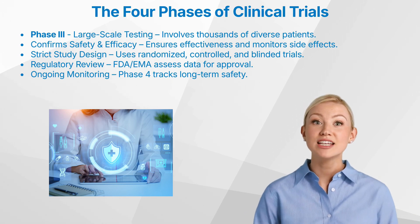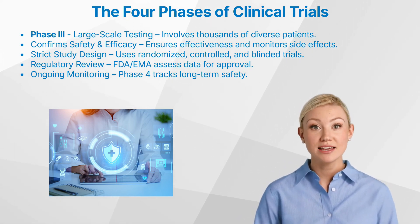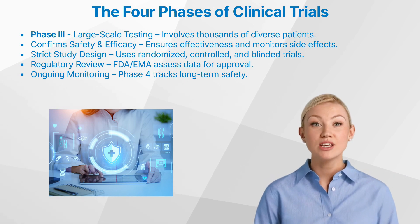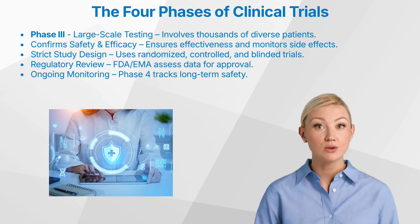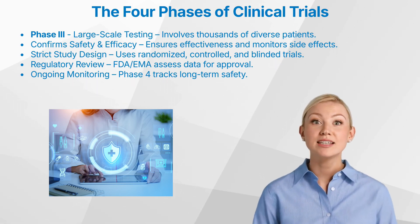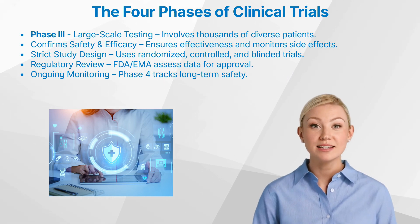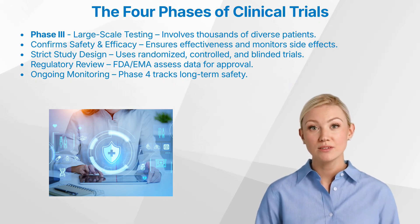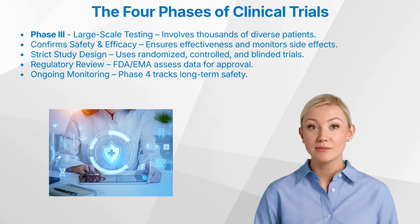To minimize bias and ensure the validity of results, most phase three studies utilize randomized controlled trials. Patients are randomly assigned to receive either the new drug, an existing treatment (active control), or a placebo, if ethically permissible. Double blinding — where neither the patient nor the investigator knows who is receiving which treatment — is the preferred approach. However, when blinding is not feasible, other strategies are employed to minimize bias.